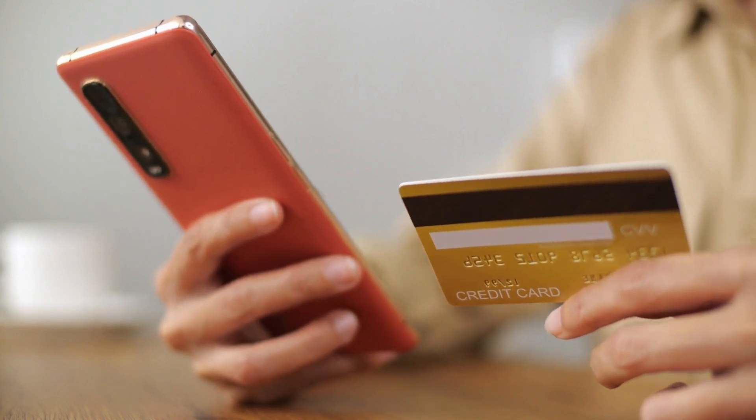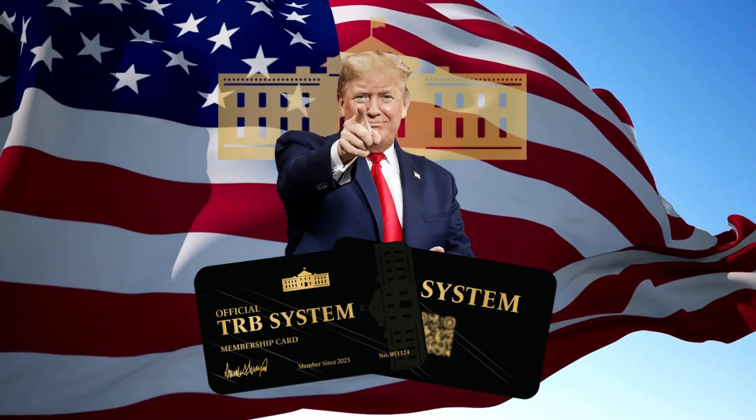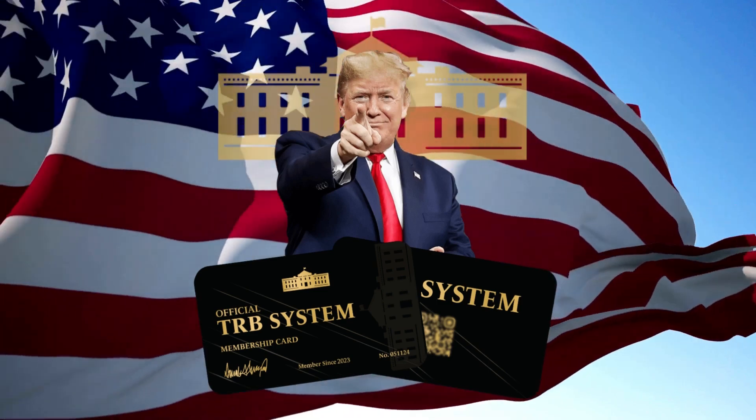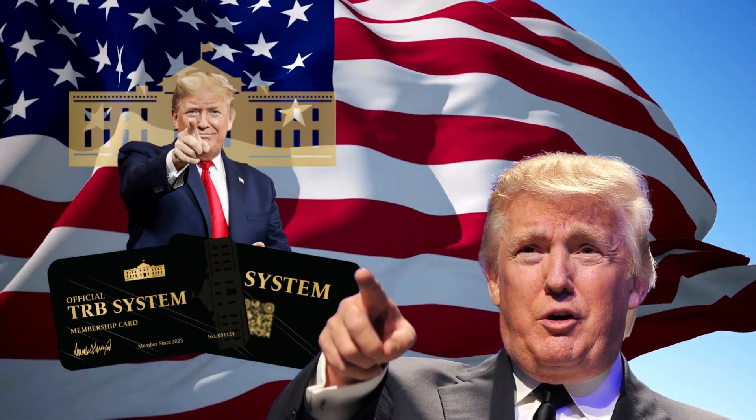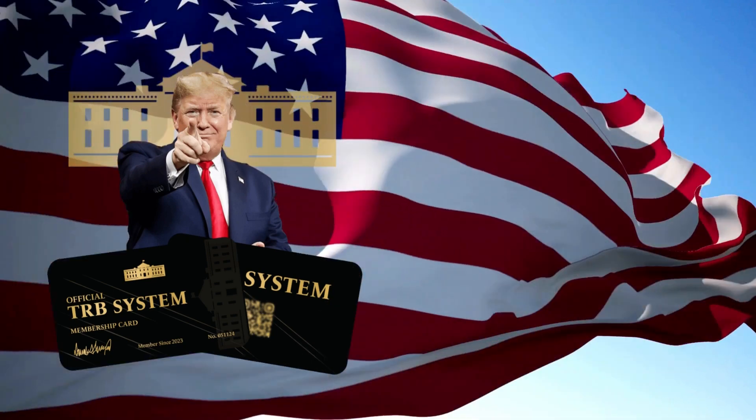I wanted to record this video first to tell you that this is your only chance to get a hold of the TRB card, and if you do decide to buy your TRB card, be careful with the scams. Get yours on the official website. I really hope this video helped you and I also hope that the TRB card actually meets your expectations. If you have any questions, feel free to ask me.